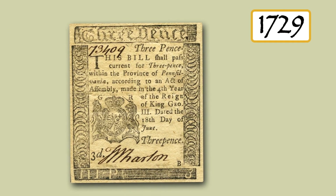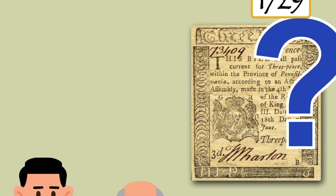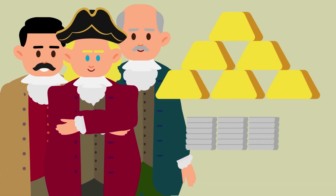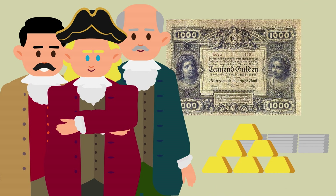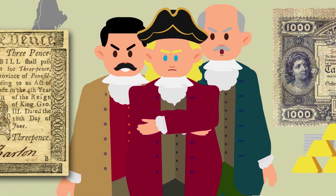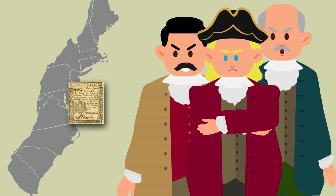But by 1729, the future of paper money was uncertain. Wealthy landowners and political elites preferred gold and silver, or paper money issued by European banks backed by these metals. They feared that colonial money would depreciate — lose value — as it had in some colonies.